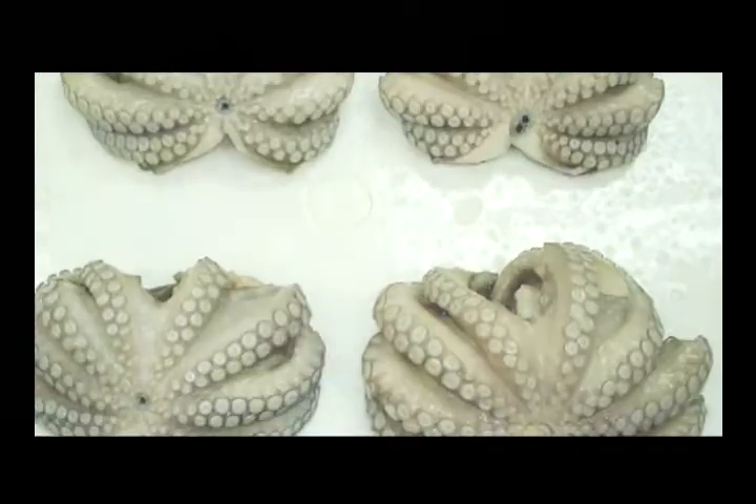The octopus in Yucatan is a well-managed species in its natural environment. Its catching process has become sustainable in order to continue delighting the world with its inherent quality.